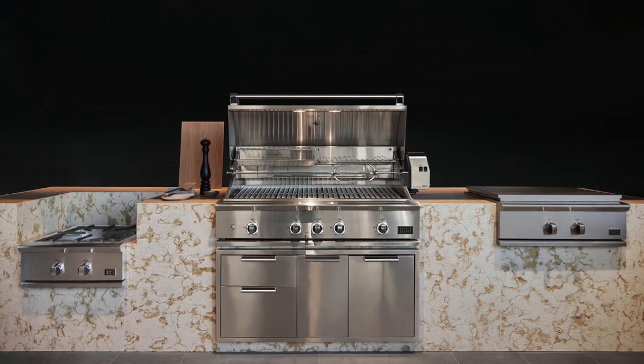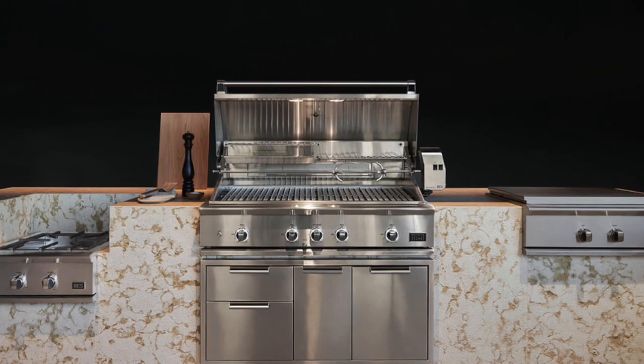Now, what if you're doing an outdoor kitchen? If you start using DCS — the ice maker, the refrigerator, the power burner or the 30-inch griddle, and you go to a 48-inch grill — things really start to add up. An outdoor kitchen package could push $20,000. With the 10% promo, you're getting close to $2,000 back just from that. And if you do the 48-inch grill, that's another $750 off; the 36-inch is another $500 off. The numbers are just stupid and need to be taken advantage of.